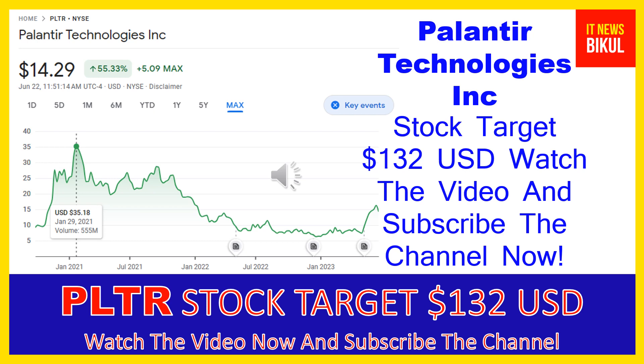In addition, it provides Palantir Apollo, a software that enables customers to deploy their own software virtually in any environment.